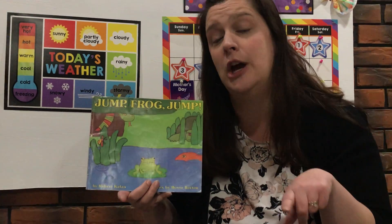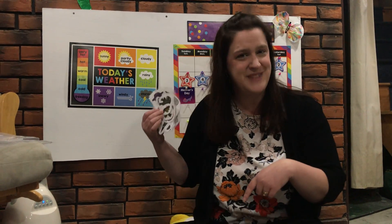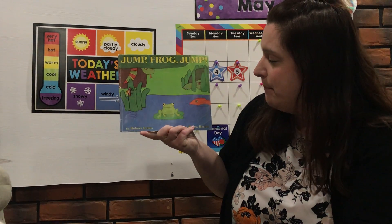I'm gonna need your help during the story to say 'Jump Frog Jump' every time the frog needs to jump. I also have some little pictures down here that are going to help us tell the story. I emailed all your special grown-ups these very same pictures, so if you want to, you can ask your grown-up to print them out and tell the story along with me. If you can't, that's okay — you can just do it with me right here. It's written by Robert Callan — that's the author.